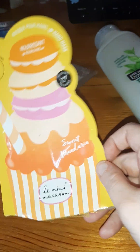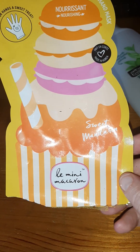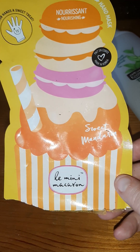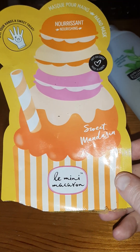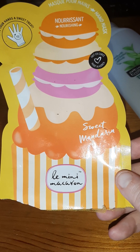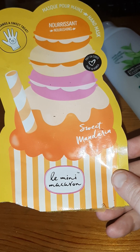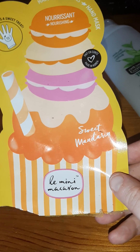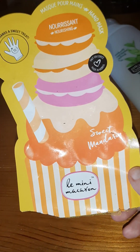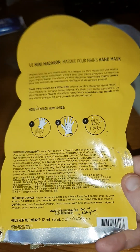Then one from Jules: the Le Mini Macaroon Sweet Mandarin Hand Mask — Tangerine Dreams. I was going to save this for winter, but my hands were feeling quite chapped the other day so I popped the gloves on. It reminds me of being in the Body Shop as a teenager and getting the bubble bath or the little bath pearls if anyone remembers them. Loved it, and it certainly moisturised my hands. It's like a little pair of gloves that you pop on — very, very nice.